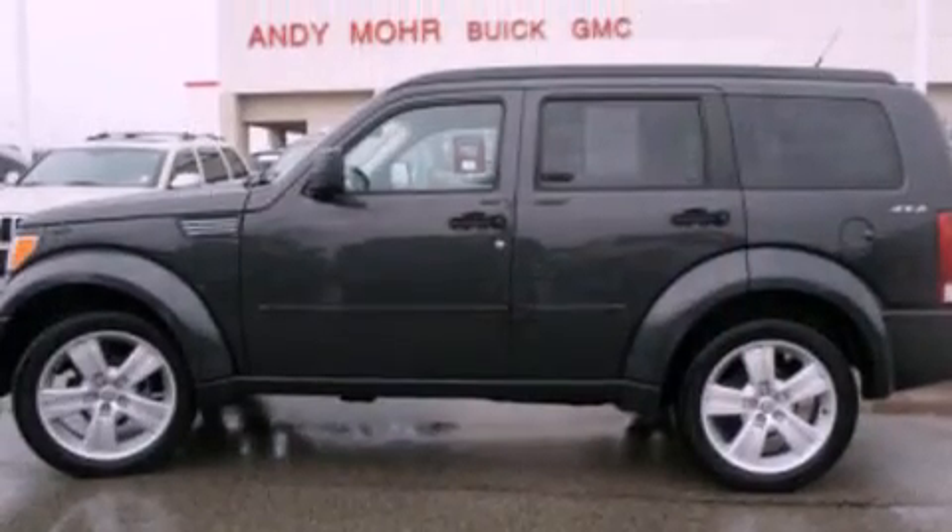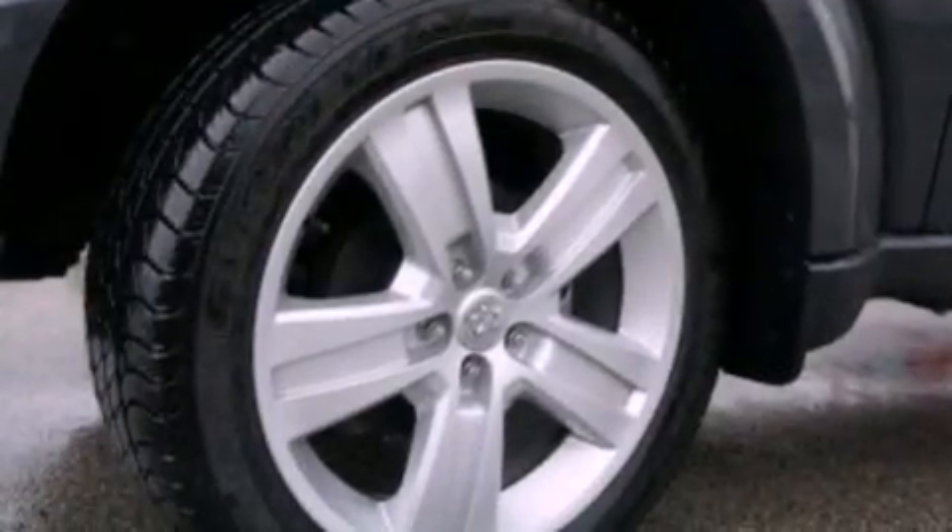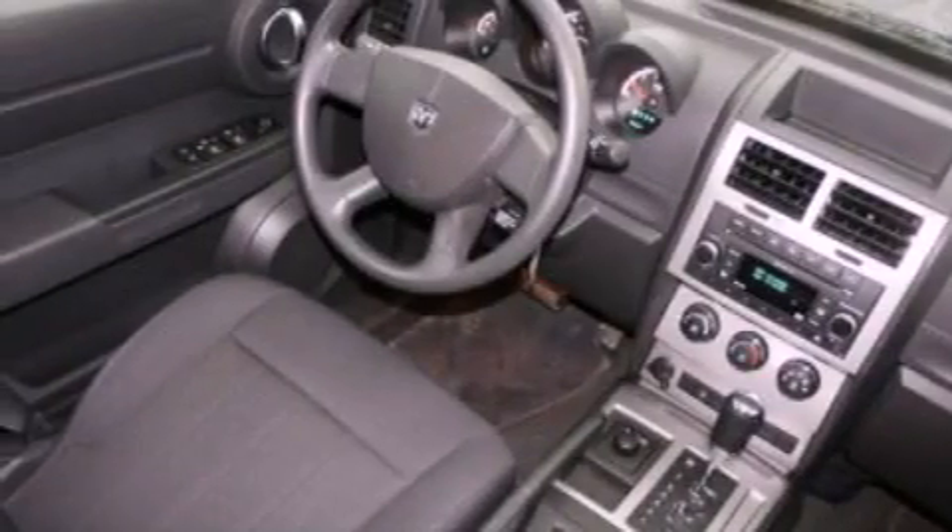Its top features and packages include a double wishbone independent front suspension, commercial-free satellite radio, alloy wheels, roof rails, and a tire pressure monitoring system.